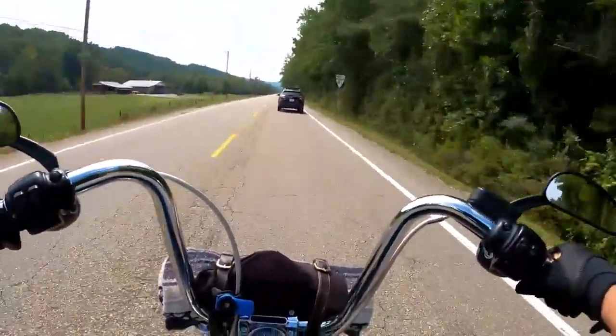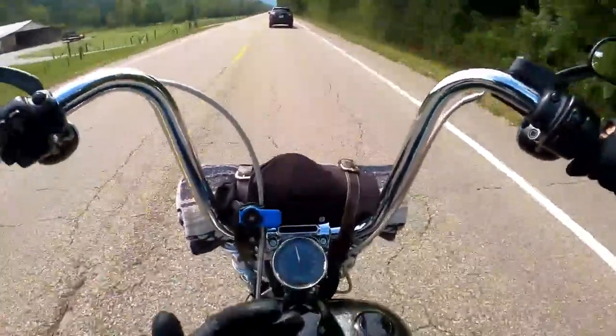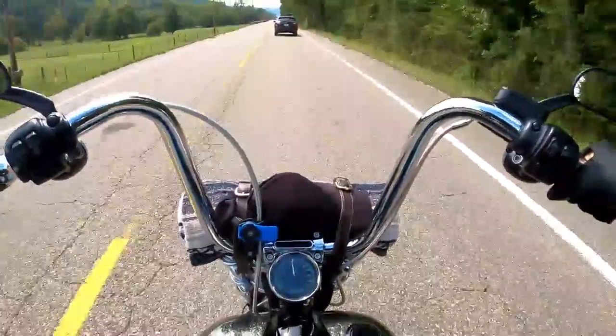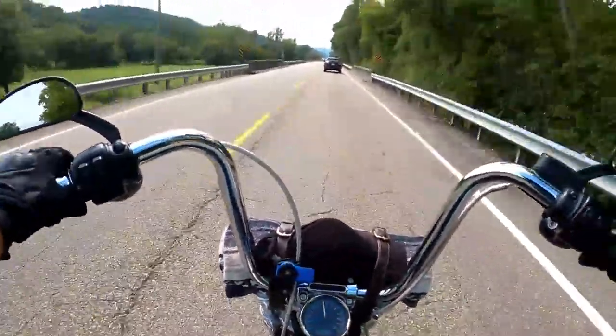Those sites actually had part breakdowns and you could pull the correct part numbers to see exactly what you're ordering, versus going to a dealer and having them not show you what they're looking up half the time.